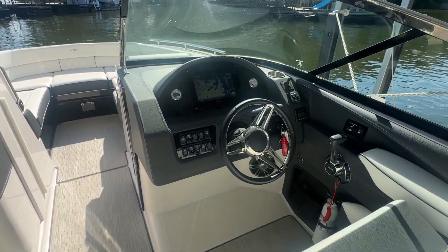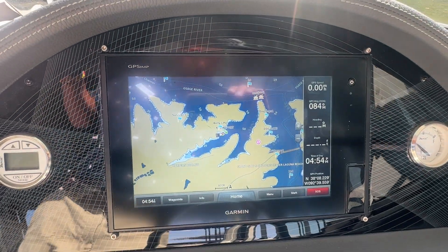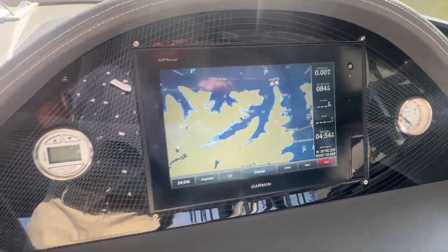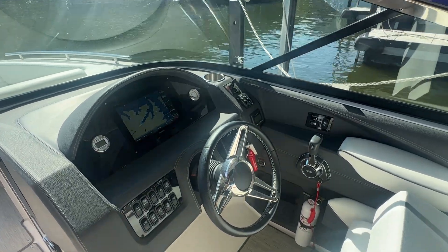Moving up to the helm, you do have a Garmin glass screen in this one — maps, charts, all of your engine info. And then this does have a bow thruster as well as trim tabs with an indicator.